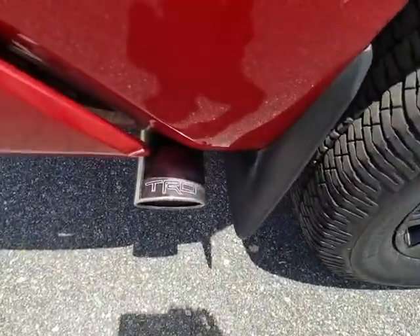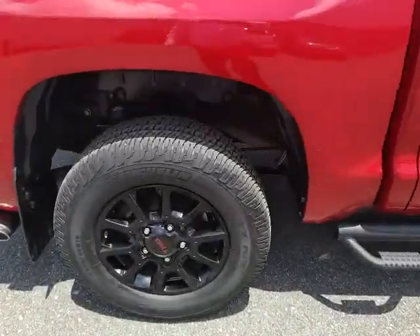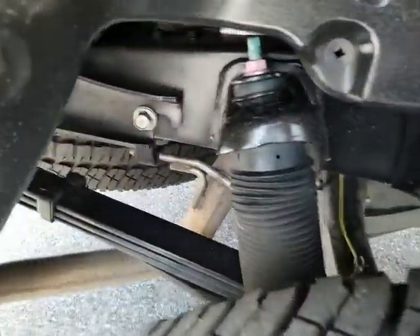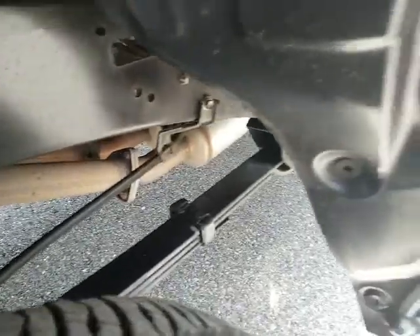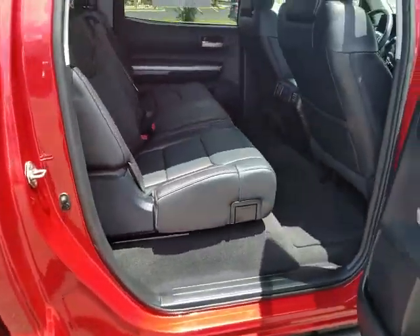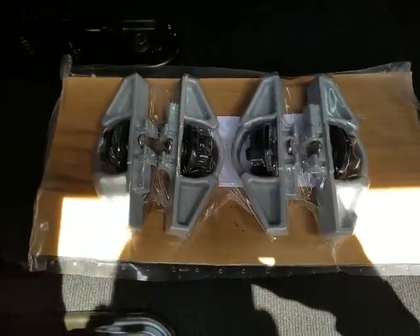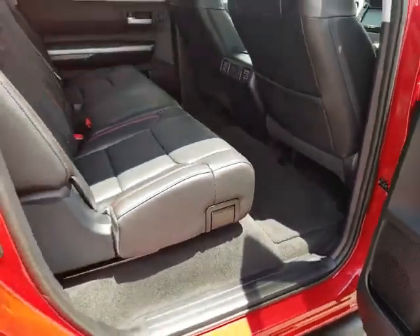It's got the TRD package on it, as you can already tell. Lots of room. Here's one of the other tires. I'll take a look on the underside so you can see under here as well. Take a look back here — lots of space back here, minus a small amount of space. I'm not sure what this is, but you may know. And there are the vents for the back.